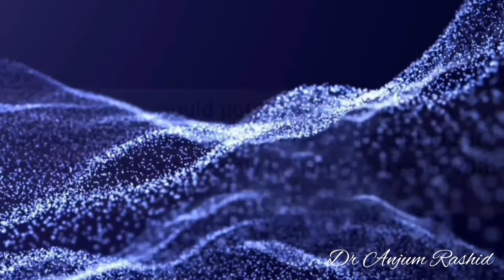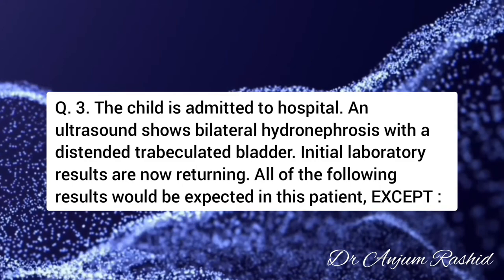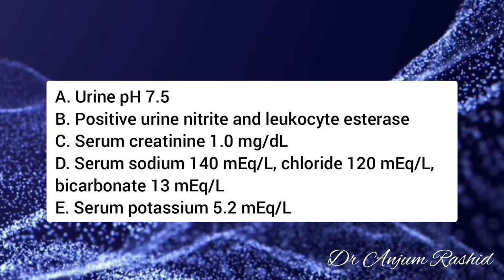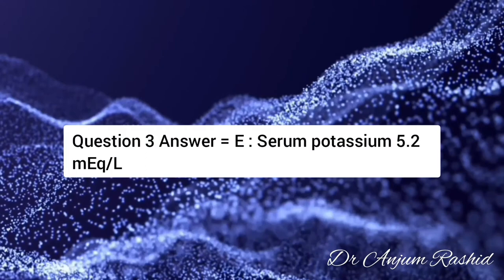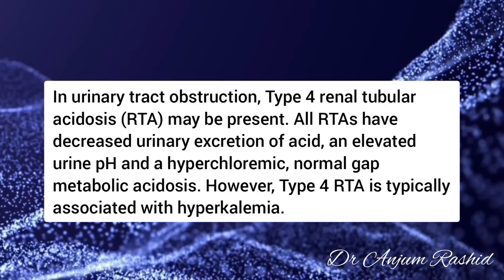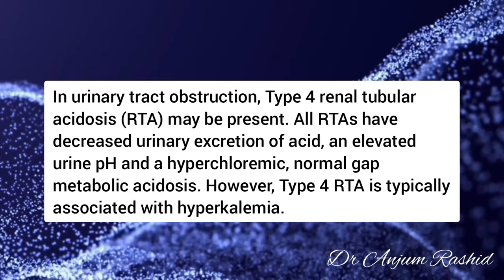Question number 3: The child is admitted to the hospital. An ultrasound shows bilateral hydronephrosis with a distended trabeculated bladder. Initial laboratory results are returning. All of the following results would be expected in this patient except: the answer is E — serum potassium 5.2 mEq/L. In the setting of urinary tract obstruction, type 4 renal tubular acidosis may be present. All RTAs are notable for decreased urinary excretion of acid, causing an elevated urine pH and a hyperchloremic normal anion gap metabolic acidosis. However, type 4 RTA is typically associated with hyperkalemia, so hypokalemia would not be expected.